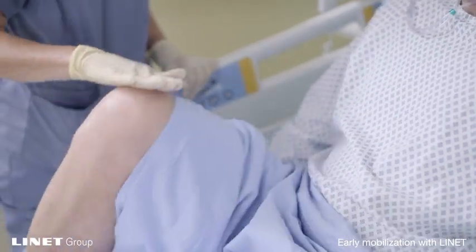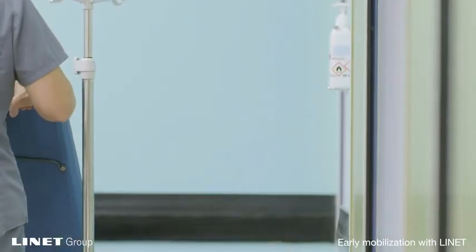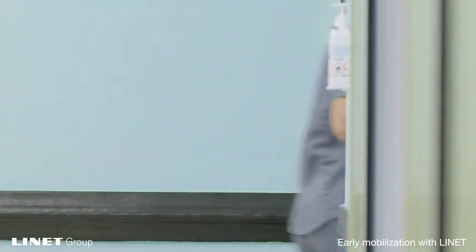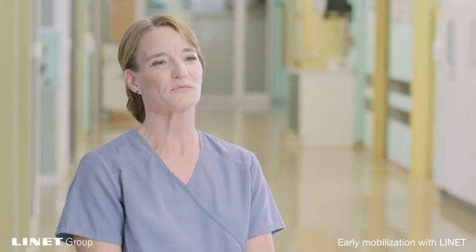My background has allowed me to provide specific instruction in these areas, which we at Lynette consider to be critical, not only for caregiver safety, but to improve patient outcomes.